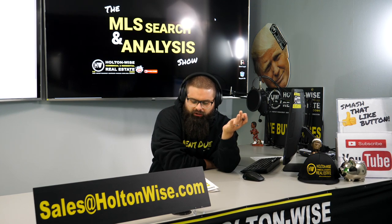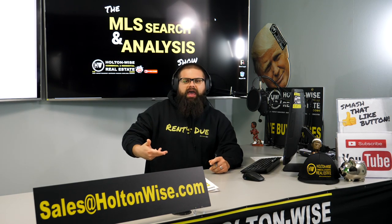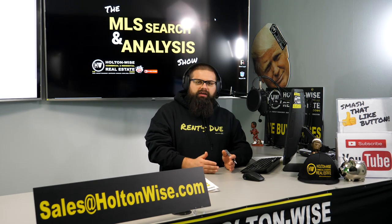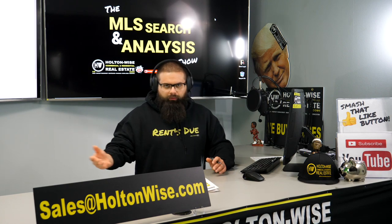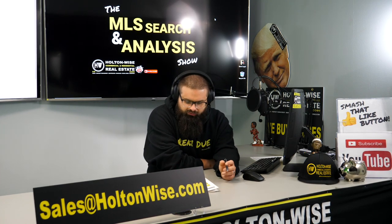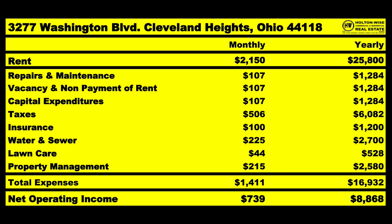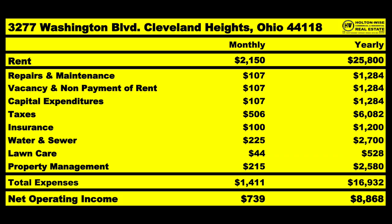That third floor unit is probably going to house a single person or a couple, whereas the two-bedroom units will attract larger families. So you've got a little cushion there. Lawn care is $528 a year at Holton Wise — we charge roughly $33–$34 a cut and do it between 16 and 18 times a year. We don't cut grass in January or February with five feet of snow. It averages out to $44 a month. And property management is $215 a month.